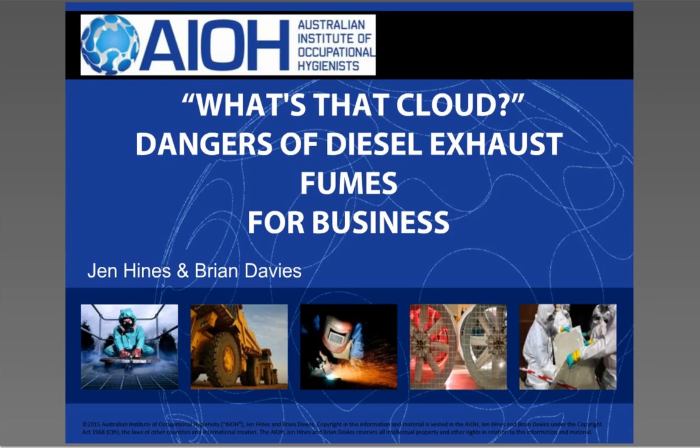Hi, and welcome to What's That Cloud? The dangers of diesel exhaust fumes for business.